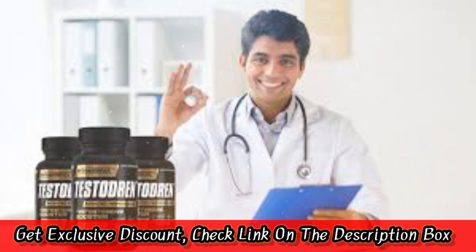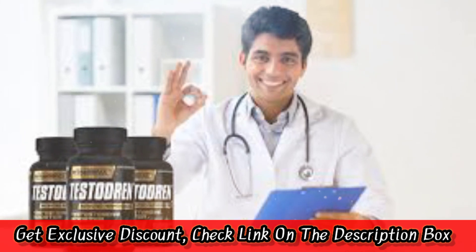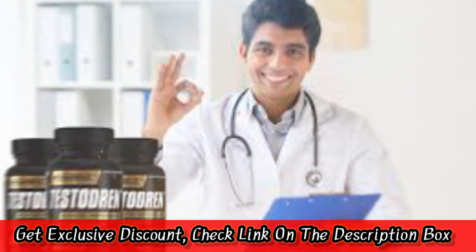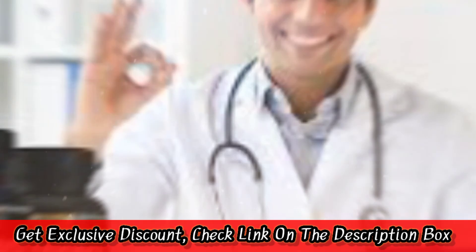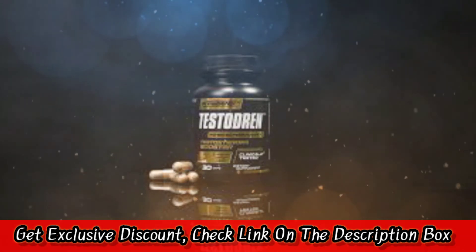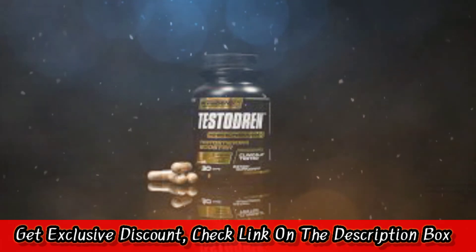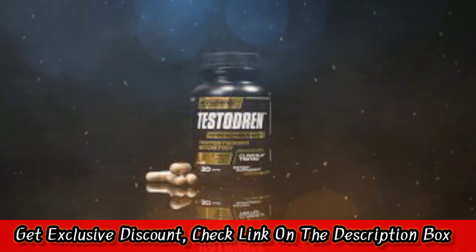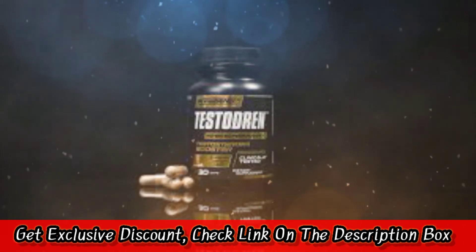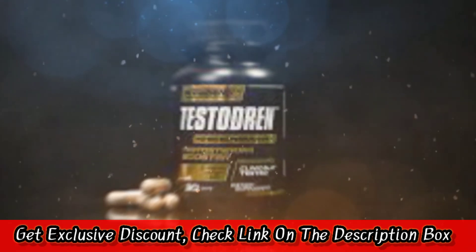How much does it cost and where to buy? While there are many places to buy Prime Genix Testubrin, we recommend buying directly from the manufacturer. A bottle of Prime Genix Testubrin costs $199.95, which is enough for a six-month supply. There is also a three-month and one-month package that cost $119.95 and $59.95, respectively. They also offer a 67-day money-back guarantee that comes with every purchase.